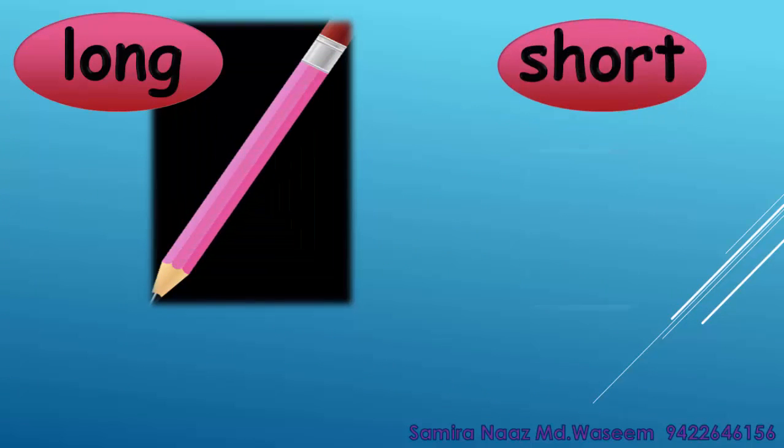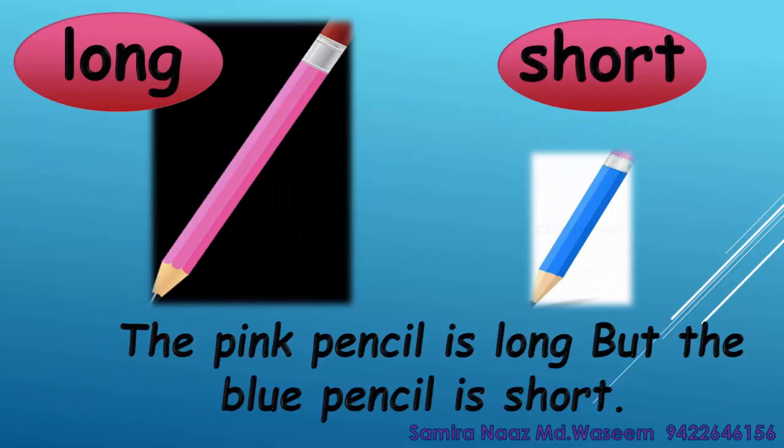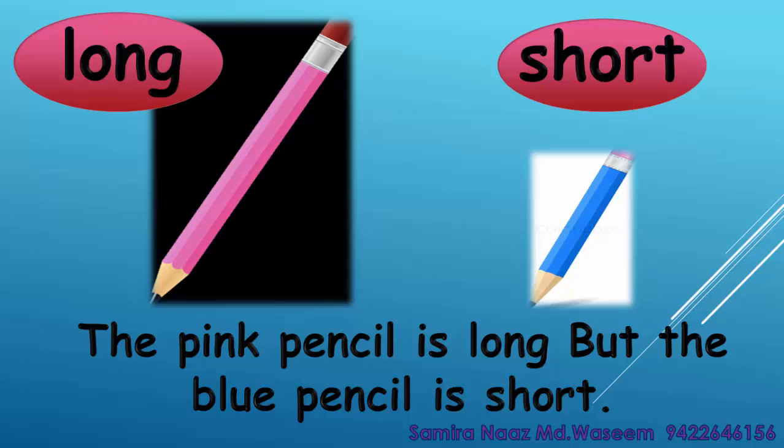Long. Short. The pink pencil is long but the blue pencil is short. Long. Short.